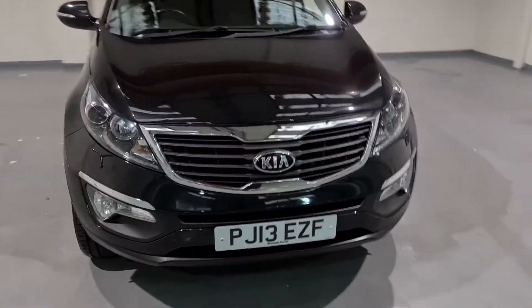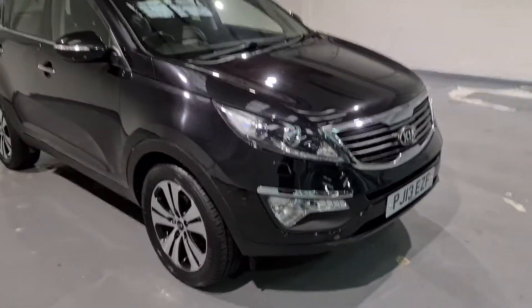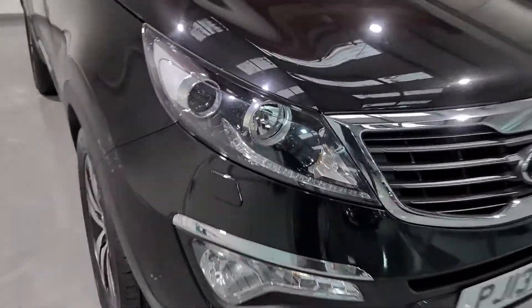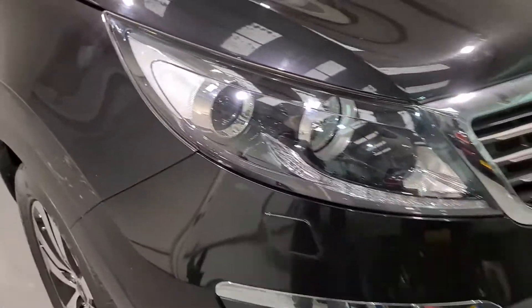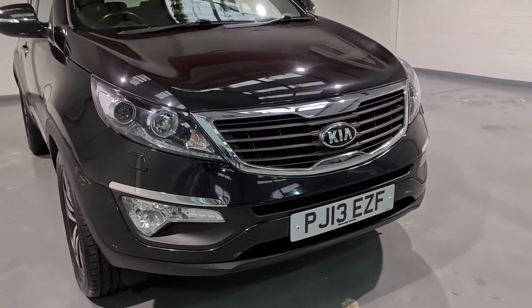We'll start off with the front end — as you can see, it's in beautiful gloss black. We've got the chrome detailing and the black lights, really nice looking lights. We've also got the headlight washers and the daytime running lights on this one, which are LED.